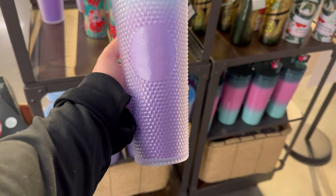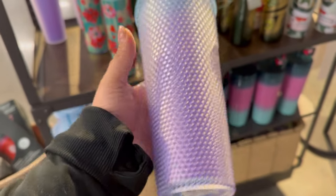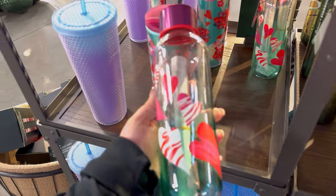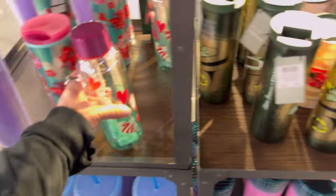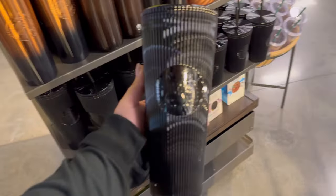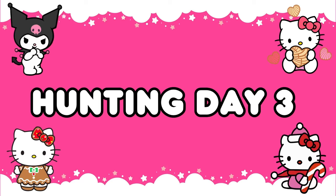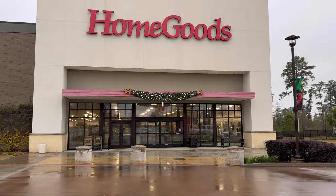Then I headed to the Starbucks inside the Kroger to see if they had any new cups, and they did. They had a blue ombre studded tumbler, a glass one with hearts, and the grid design. I was obsessed with this black one — it was so beautiful — but it was $30, so I passed.